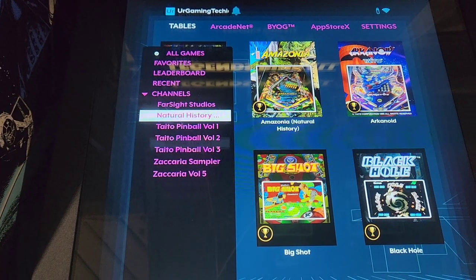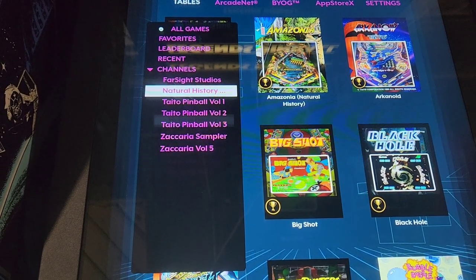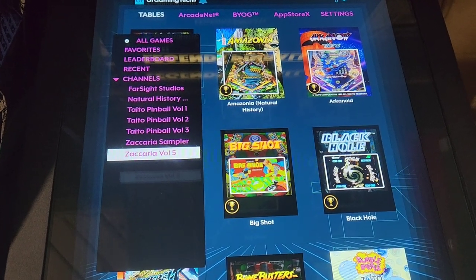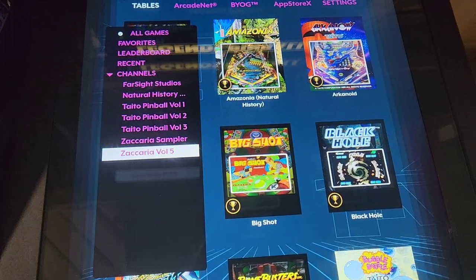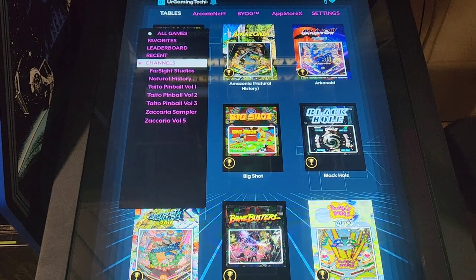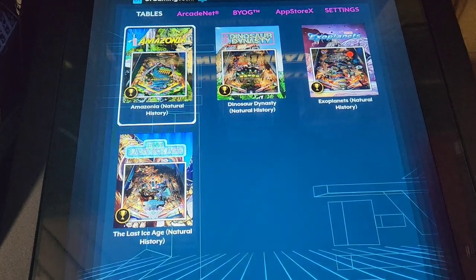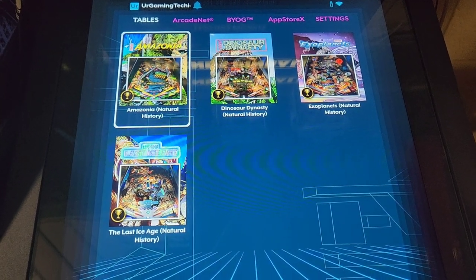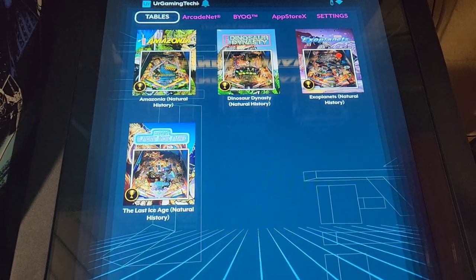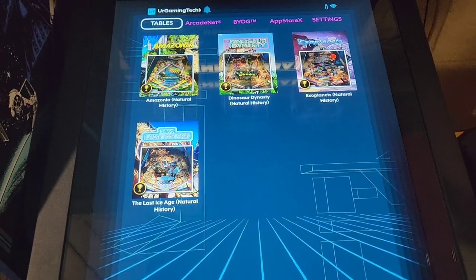The Far Side Studio tables are exclusive. The Natural History ones that just came out are exclusive. I got volumes one, two, and three of Tato, which are exclusive, plus the sampler. I also got Zacharia Volume Five because those are their best-made tables — the deluxe tables — just to see what it felt like on here. Exclusive is the name of the game for me. The Natural History tables are really really well done, especially compared to their older Tato tables — you can tell it's a marked improvement.